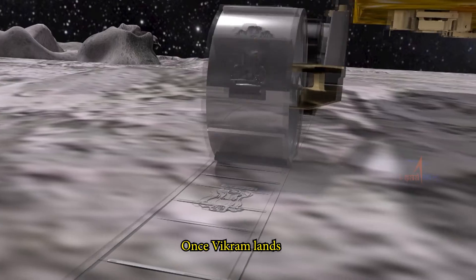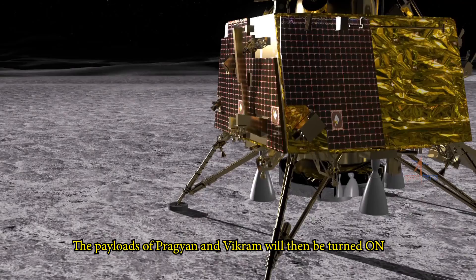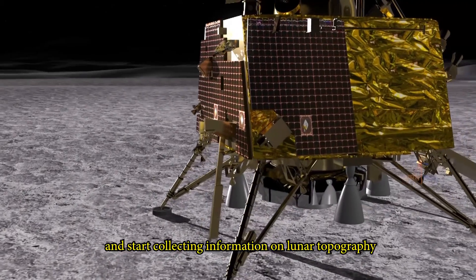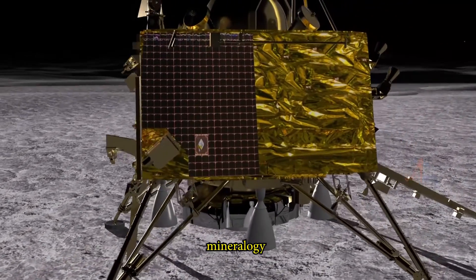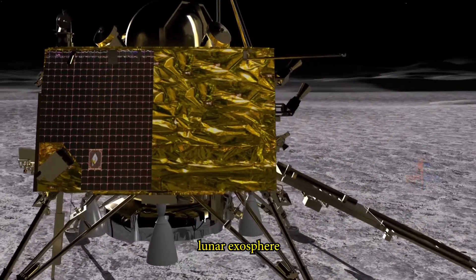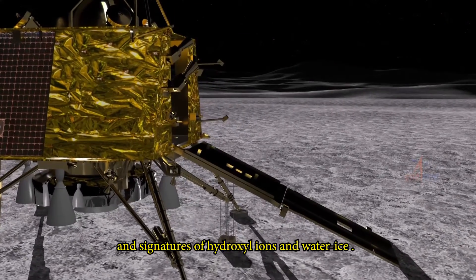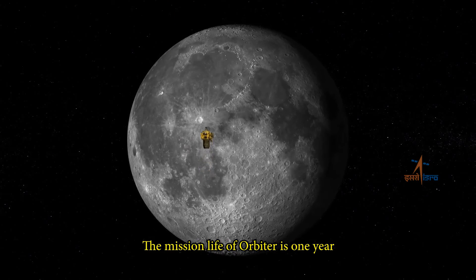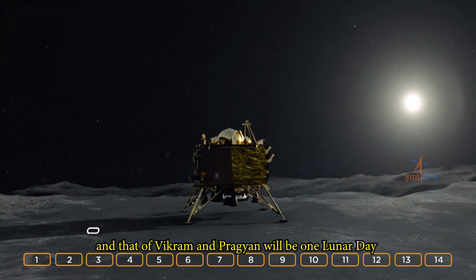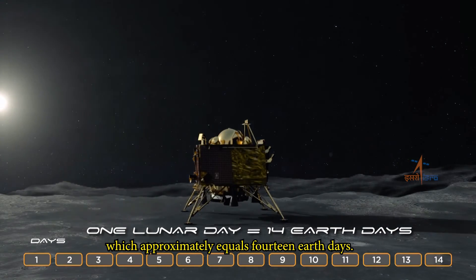The lander will hover at 100 meters above the lunar surface and gradually begin its descent. Once Vikram lands, the rover Pragyan will deploy. The payloads of Pragyan and Vikram will then be turned on and start collecting information on lunar topography, mineralogy, elemental abundance, electrons, lunar exosphere, and signatures of hydroxyl ions and water ice. The mission life of the orbiter is one year, and that of Vikram and Pragyan will be one lunar day, which approximately equals 14 Earth days.